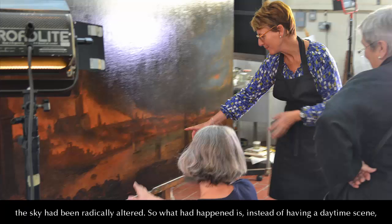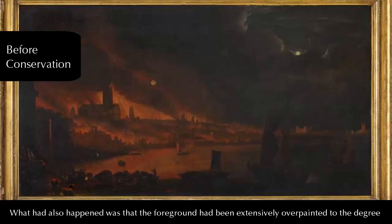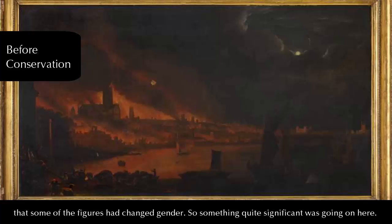What it revealed was that the sky had been radically altered. Instead of having a daytime scene, it had been over-painted to turn it into a night-time scene, and a moon had been added into the sky. What had also happened was the foreground had been extensively over-painted to the degree that some of the figures had changed gender. So something quite significant was going on here.